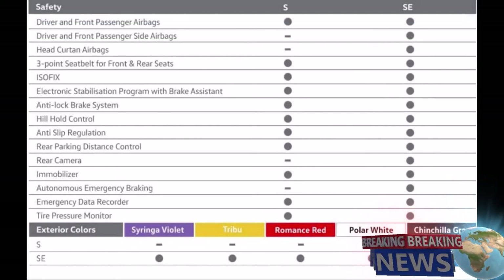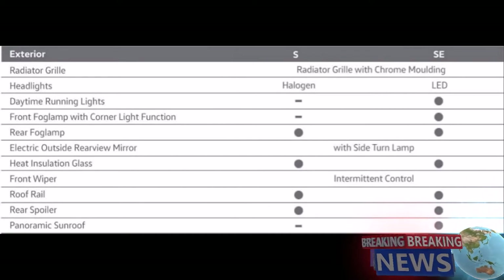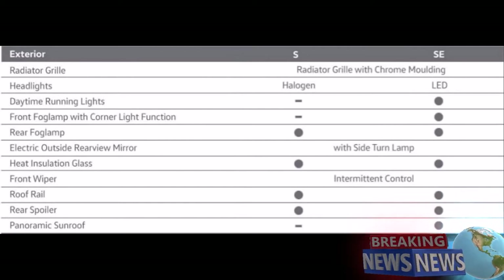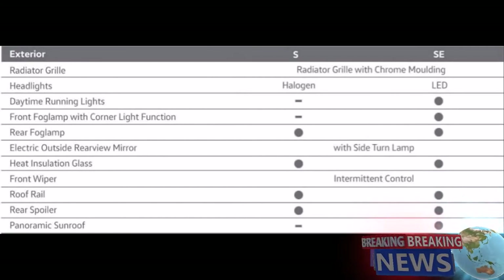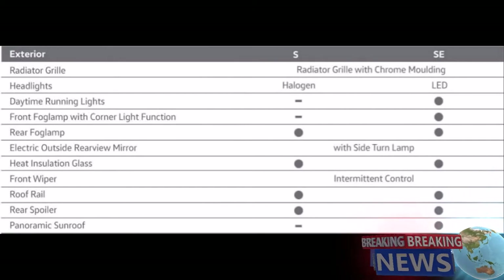Exterior features: radiator grille with chrome moulding for both variants. Halogen headlights for S variant, LED for SE variant. Daytime running lights for SE variant only. Front fog lamp with corner light function for SE variant. Rear fog lamp for both variants. Electric outside rear view mirror with side turn lamp, heat insulation glass, front wiper intermittent control, roof rail, rear spoiler, and panoramic sunroof for both S and SE variants.